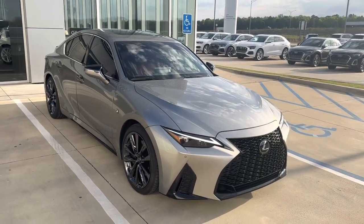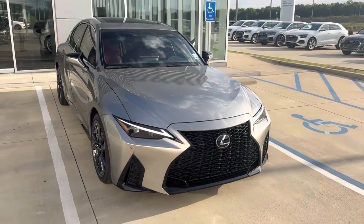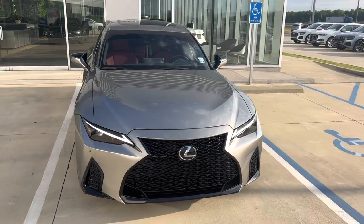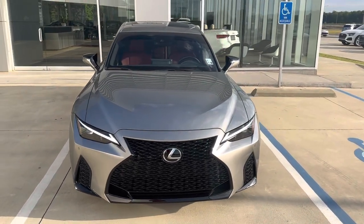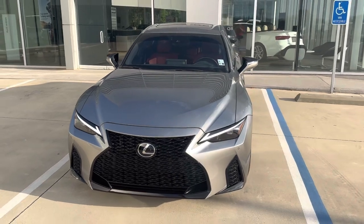Hey, this is Miles from Audi Shreveport. Here we have a 2022 Lexus IS 350 F Sport with a silver-gray exterior and a red leather interior. I'll do a quick video walk-around and go over some of the features of this Lexus.